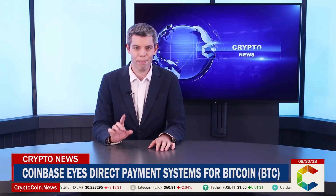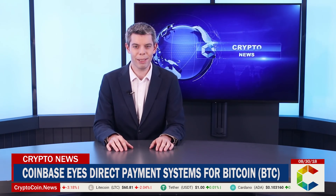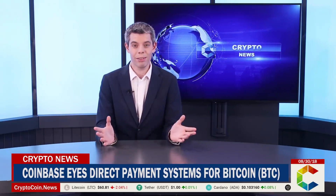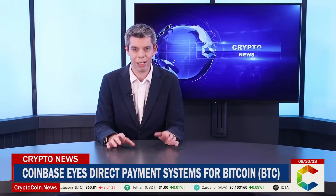Back in 2016, Coinbase filed a patent to secure Bitcoin private keys, and the new system seems to be a continuation of that, which allows other businesses to use the Coinbase Bitcoin portal. Obviously, security remains a hot topic in cryptocurrency trading right now, but whether this patent will go through remains to be seen.